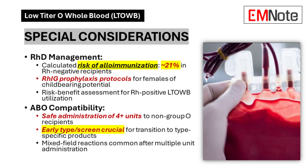Special Considerations: Rhesus D management requires attention, with a calculated alloimmunization risk of approximately 21 percent in rhesus-negative recipients. Protocols specify rhesus immunoglobulin prophylaxis for females of childbearing potential, necessitating risk-benefit assessment for rhesus-positive Low Titer Group O Whole Blood use. Regarding ABO compatibility, administration of four or more units to non-group O recipients has demonstrated safety. Early type and screen facilitates transition to type-specific products, and multiple unit administration commonly results in mixed field reactions.